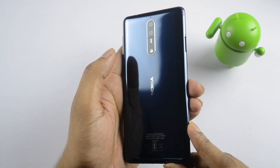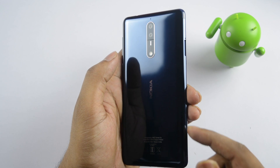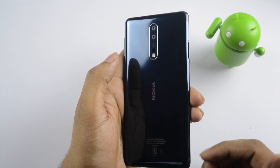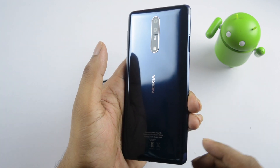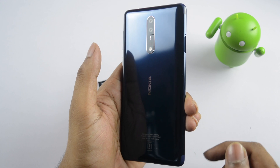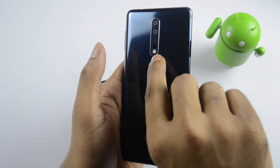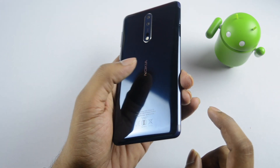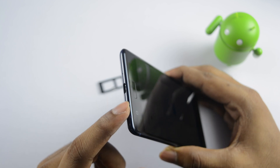On the back, there are two 13MP cameras — an RGB sensor and a monochrome sensor — with Zeiss optics. There is a laser autofocus system and a phase detection autofocus system, so autofocus is very fast. There is also a dual-tone LED flash, Nokia branding, certifications, a microphone, a Type-C USB port, a speaker, and antenna bands underneath.